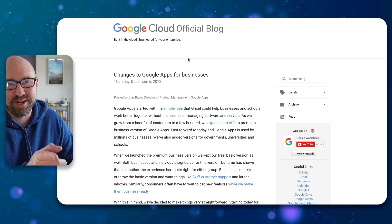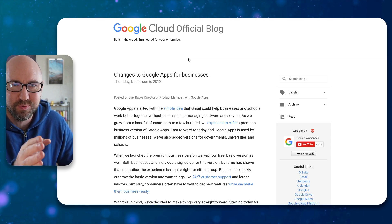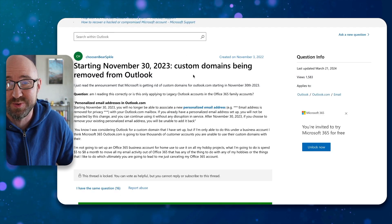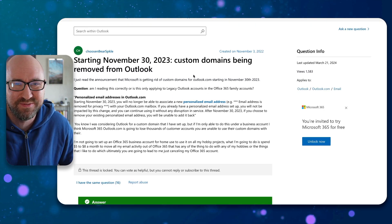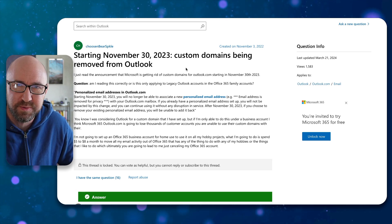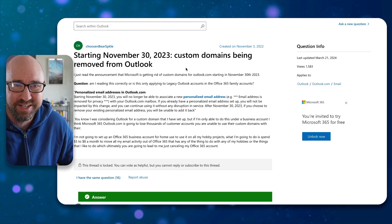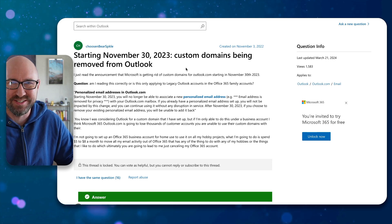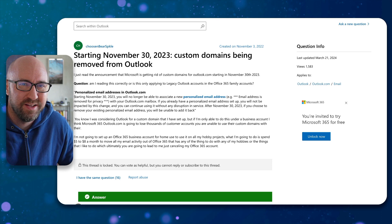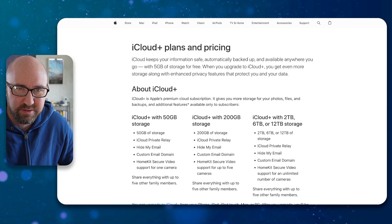Google used to allow you to do custom domains with personal Gmail, so that was pretty good. Microsoft in 2023 stopped this from being a thing as well — Outlook, Hotmail — you used to be able to add a custom domain, but sadly they have stopped doing that. So what are your options? Well, let's start with iCloud.